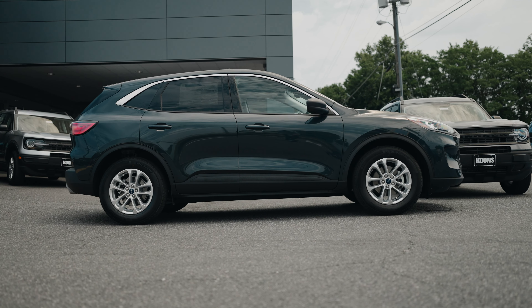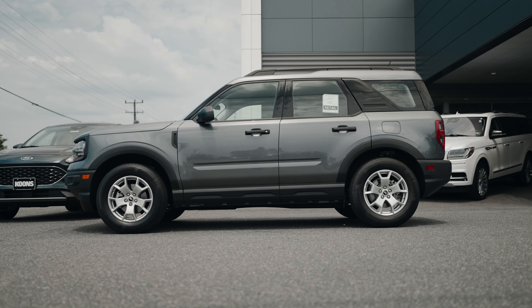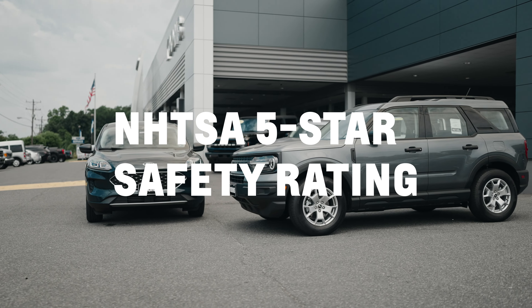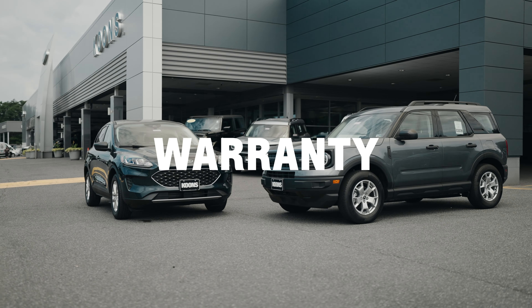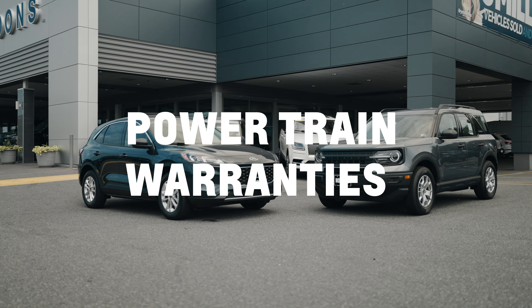Lastly for size, both vehicles are nearly identical. Both the Ford Escape and Ford Bronco Sport boast the same NHTSA five-star safety rating and the same great basic warranty and powertrain warranty, making them both a fantastic buy.